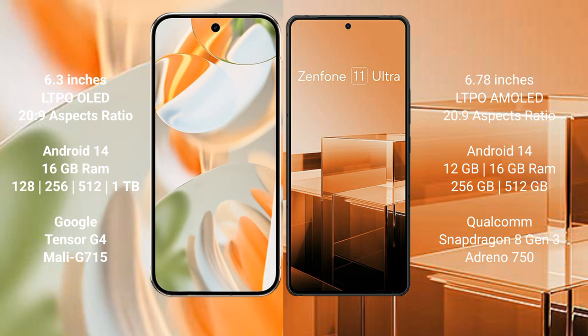The Google Pixel 9 Pro comes with 16GB RAM and 256GB or 512GB or 1TB internal storage, powered by the Google Tensor G4 processor with Mali G715 GPU. The Asus Zenfone 11 Ultra comes with 12GB or 16GB RAM and 256GB or 512GB internal storage, powered by the Qualcomm Snapdragon 8 Gen 3 processor with AMD Adreno 750 GPU.